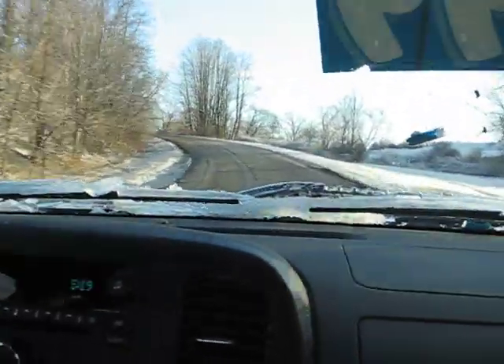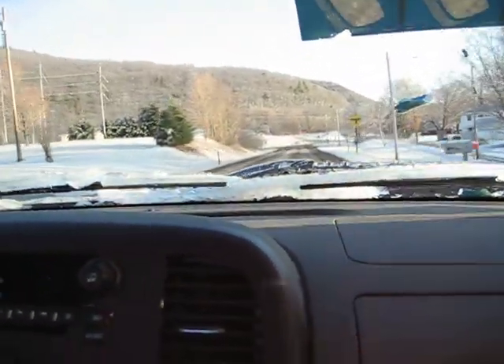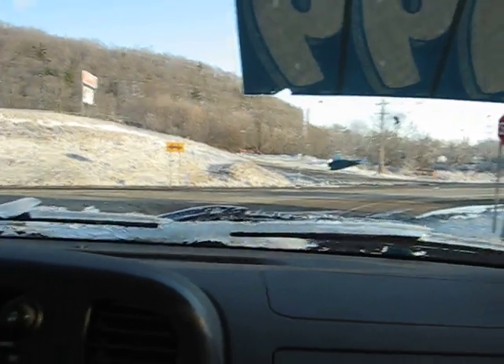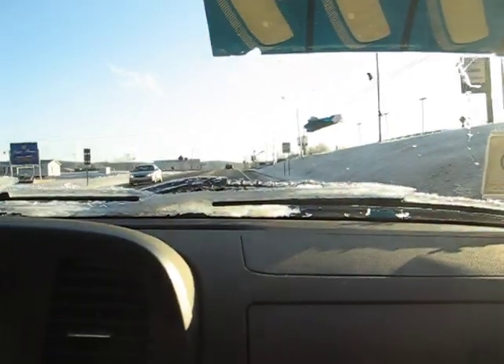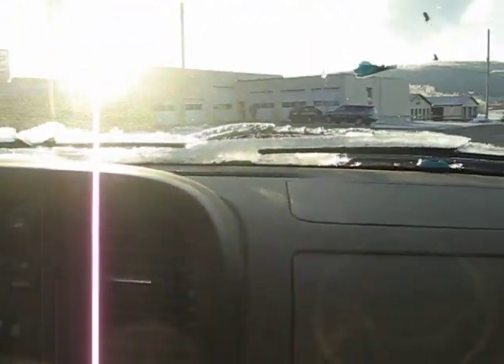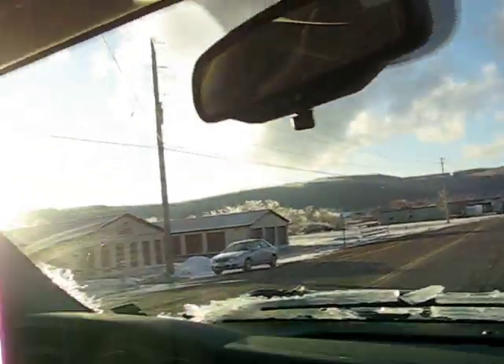70 mph on that short little ride right there. Nice. Dealership's right around the corner here. Alright, let's cut the video. Later.